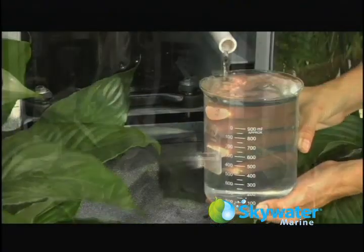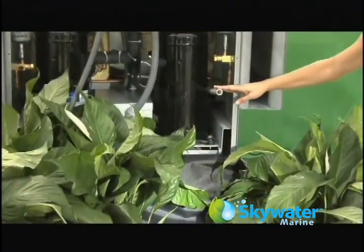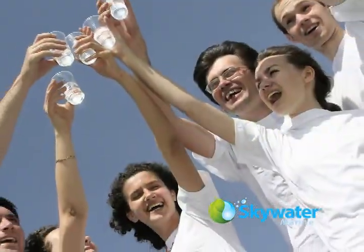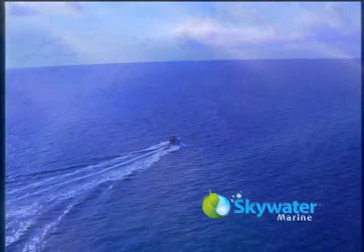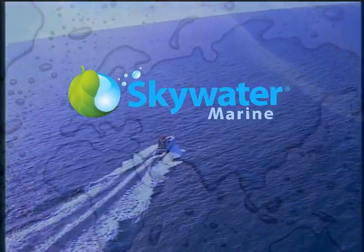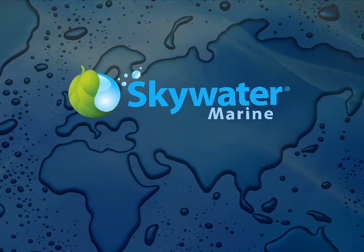Pure, highest quality water and dependable performance make the Skywater machine the perfect water-making solution. Satisfy your thirst and all your water needs with Skywater Marine. For more on Skywater Marine and other Skywater products, visit us on the web at skywater.com.